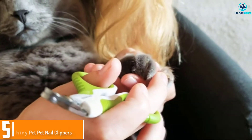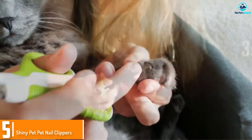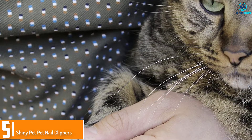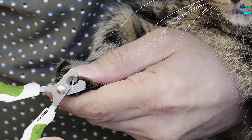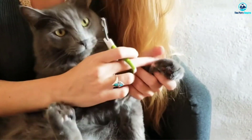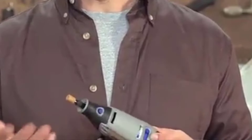Starting at number 5, we have the Shiny Pet Nail Clippers. For small dogs and even cats, the Shiny Pet Nail Clippers are a compact choice available at an affordable price. These scissor-style clippers have angled stainless steel blades that give you the perfect cutting angle, and their handle has finger holes lined with an anti-slip grip.